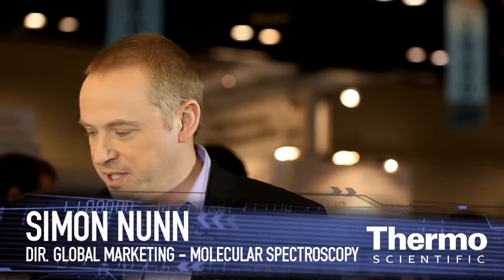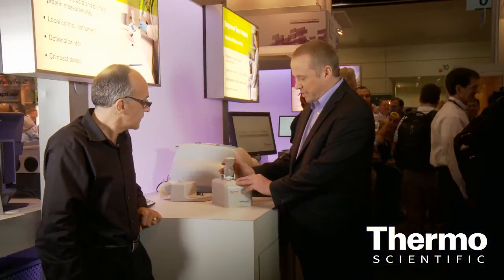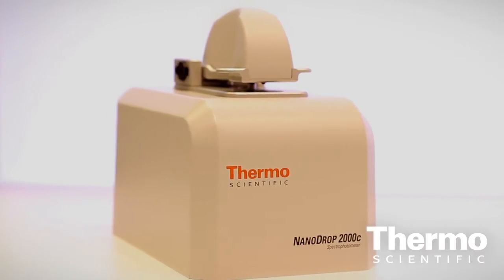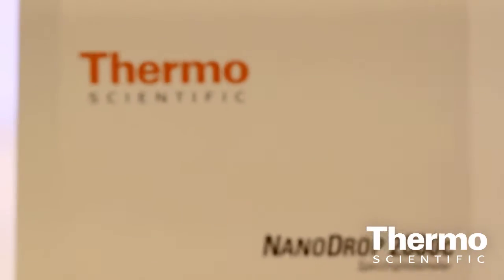We have had a phenomenal run with the Thermoscientific Nanodrop product line, Micro-UV-Vis. But now we've got a new innovation. What we're known for is the micro-volume sampling capability of the Nanodrop instruments. Here we have the Nanodrop 2000. What's special about this series of instruments is the fact that you can get a great spectrum from just a microliter of sample. So it's used in biotechnology for the quantification of proteins and DNA.